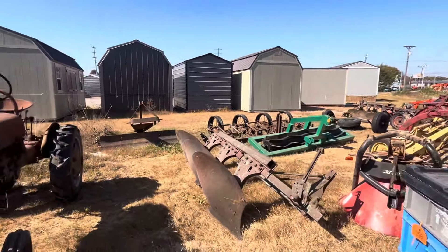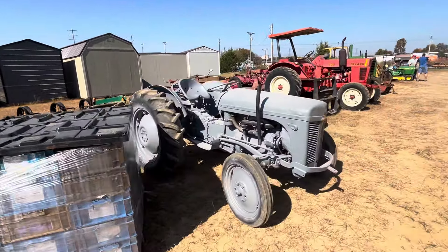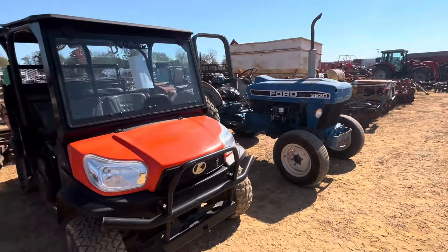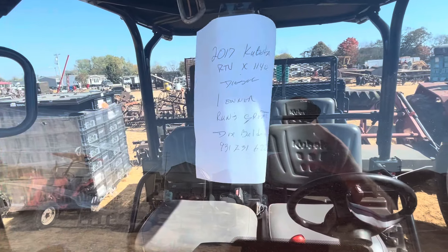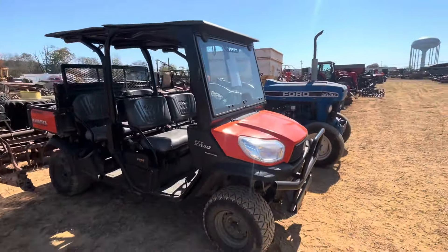Cub 154 with a five-foot Woods mower - Woods 59. These are good to part out right here; otherwise they're not worth a whole lot. You can't fix these up and make money on them. If they've got a three-point on the back, they're worth a lot more. Those engines go well, though, in the little Cub tractors.